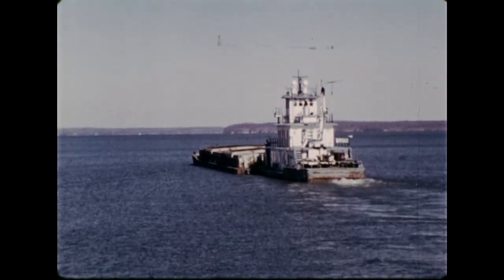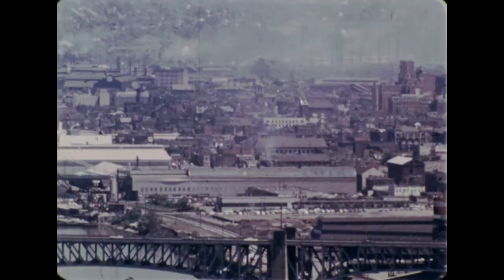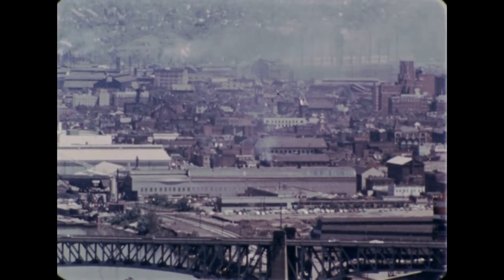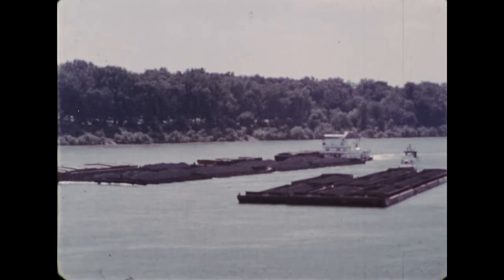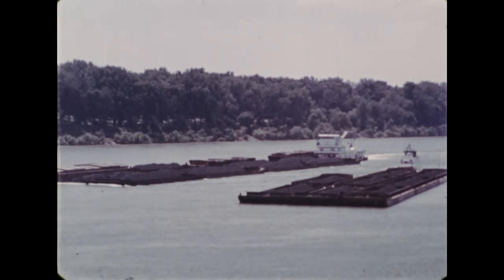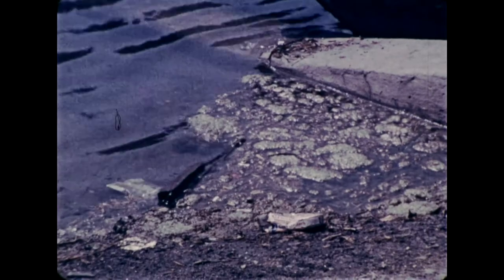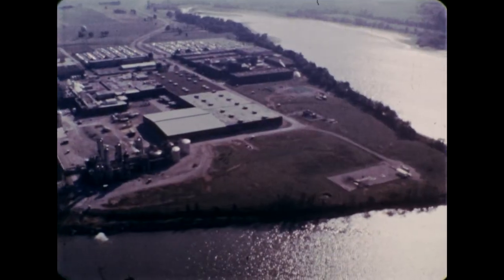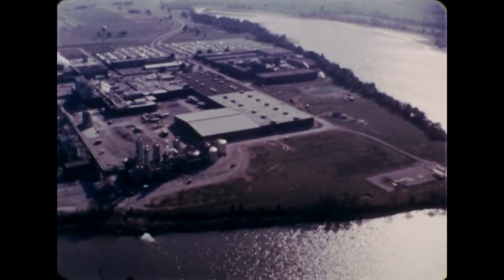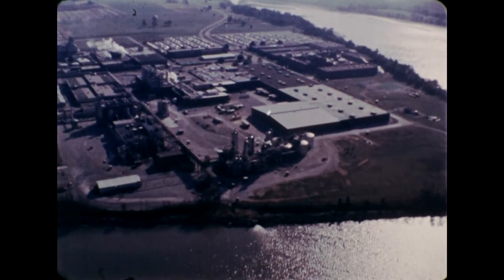Much of the river traffic continues as far as New Orleans. Now as always, men find the Ohio River useful. Why have factories and cities grown along the river? What problems have been created along the river?